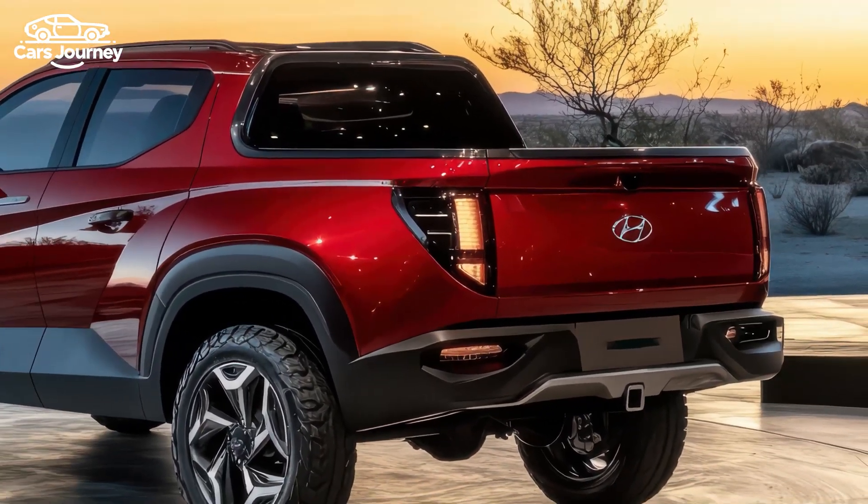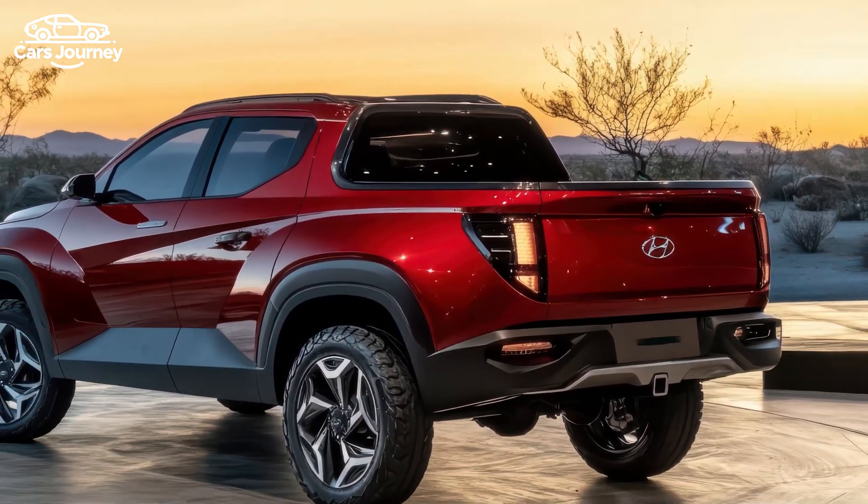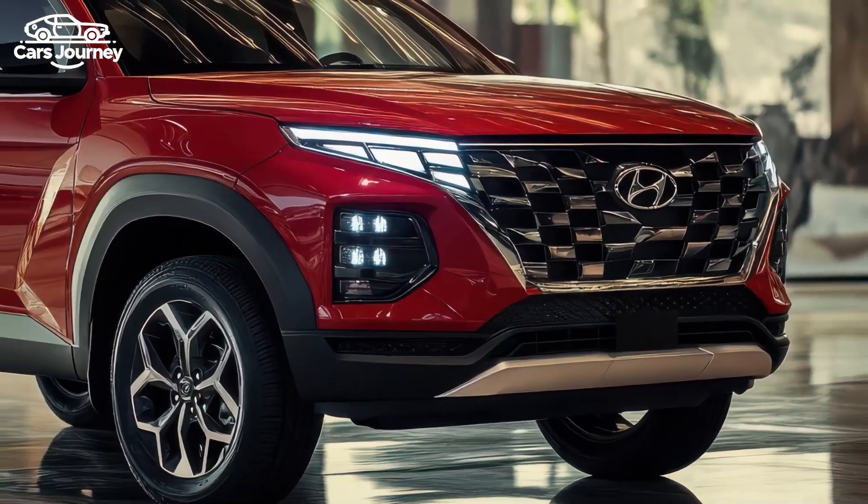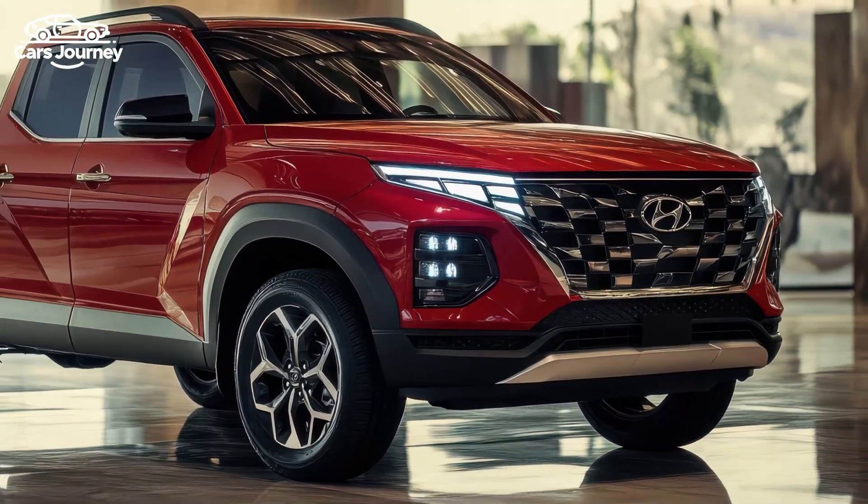The Santa Cruz also has a towing capacity of 3,500 pounds with the base engine or 5,000 pounds with the turbocharged engine, matching its closest competitors, the Honda Ridgeline and Ford Maverick.